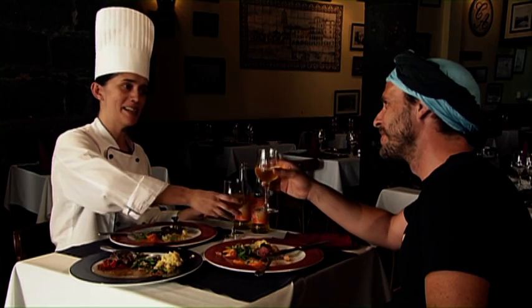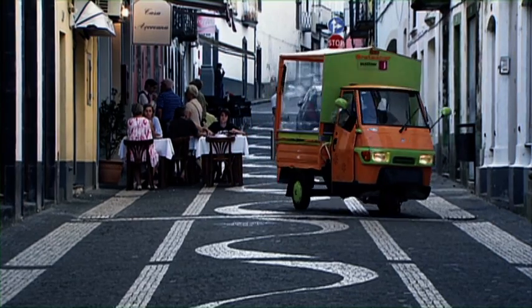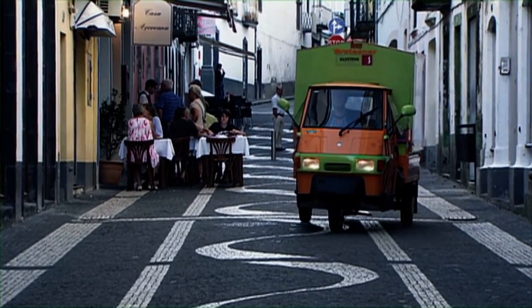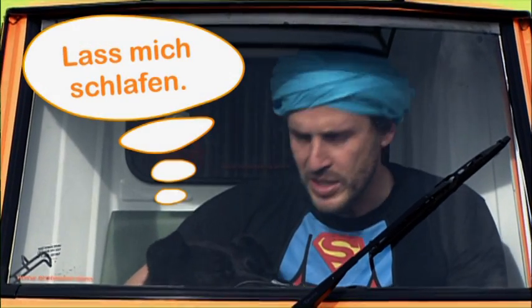Lass uns mit Orangenlimonade anstoßen. Mit Orangenlimonade halt. Prost, Azurianerin. Zum Wohl. Hat dir das Steak geschmeckt? Das war lecker, exzellent. Richtig gourmethaft.